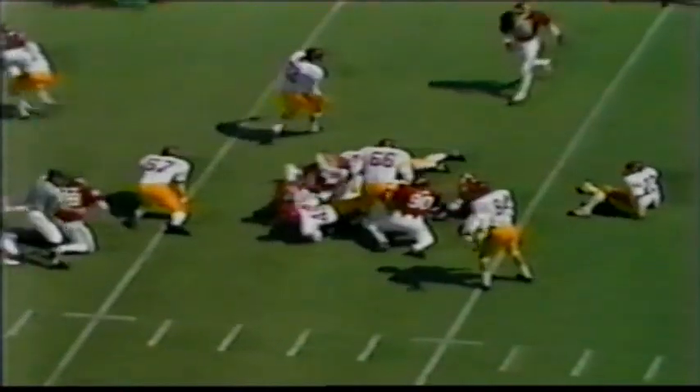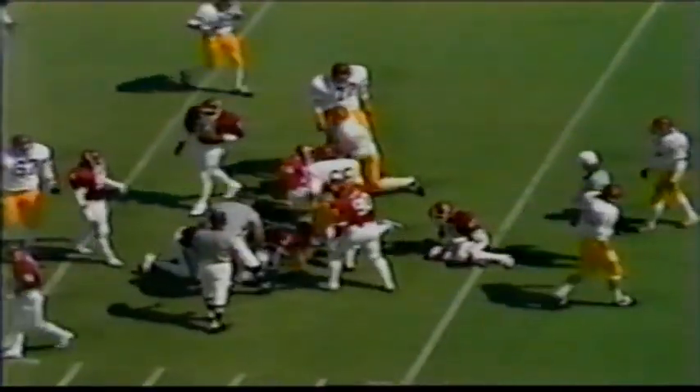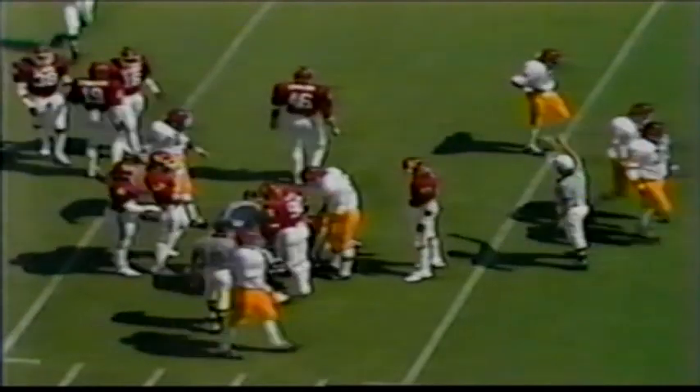The give to Crutcher again — Crutcher going off tackle, hit right at the line of scrimmage. Number 90, John Blake, the first man to get to him. Also Rick Bryan in on the stop.